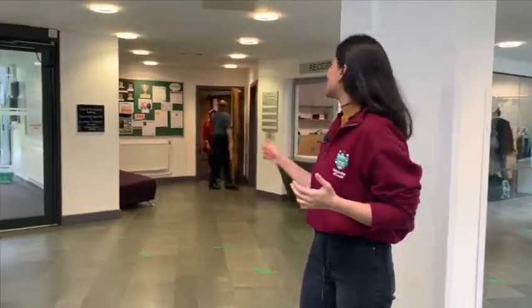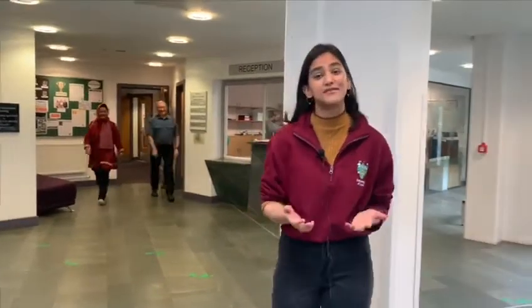Now we're inside the main building and this is the main foyer area. As you can see, that is reception behind me and it's very useful especially in the first few days when you get lost and you're not sure where to go. For example, I came to reception to ask about a specific professor's office and they were really helpful and friendly, which is really good.